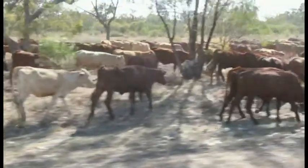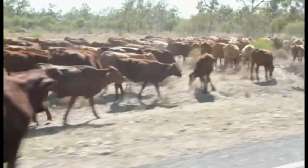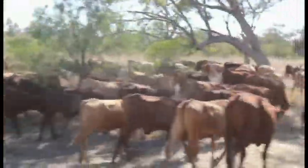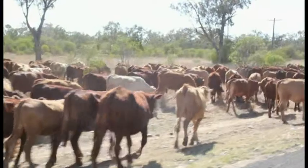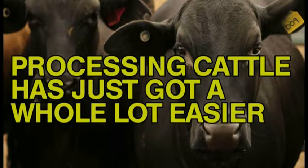Every cattleman appreciates cattle that have been taught to handle well. Most properties apply low stress cattle handling techniques and train their staff in these methods. Big improvements have been made in yard design and cattle flow. We would like the opportunity in this video to demonstrate to you cattle being processed and handled through a Silencer hydraulic cattle crush. Processing cattle has just got a whole lot easier.